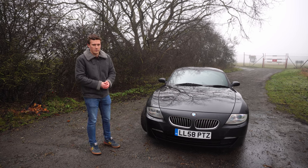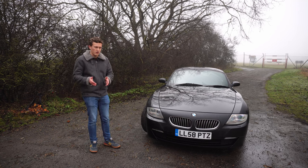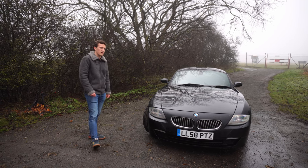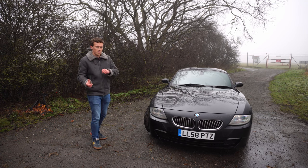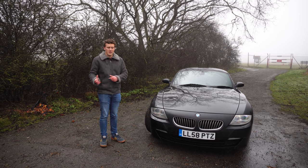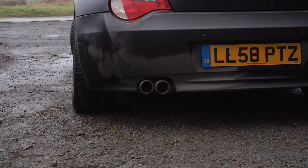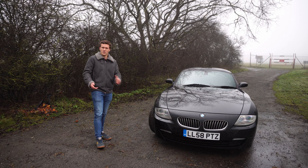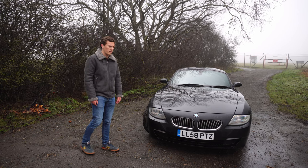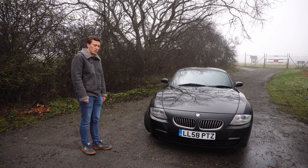To replace the rod bearings you're looking at over £1,000, possibly north of £1,500, depending on where you go and whether you also change the rod bolts — which you definitely should. The S54 also has VANOS issues; it's an older engine so the system is more complex with more parts that can break. And in typical BMW fashion, water pump failure is also a thing — not too expensive to replace, but worth keeping track of if you have coolant leaks.